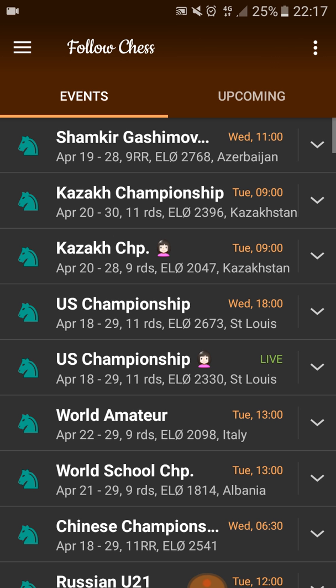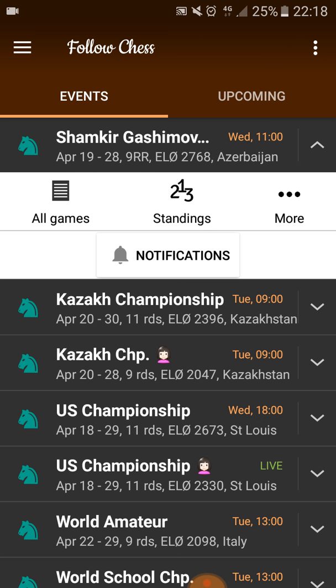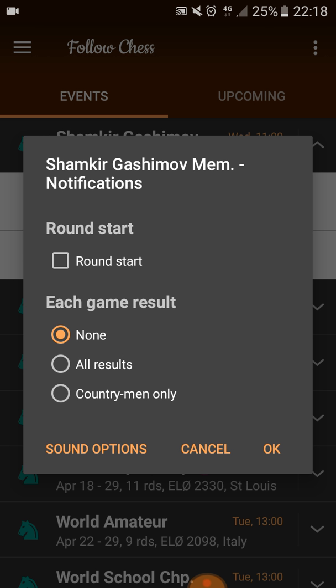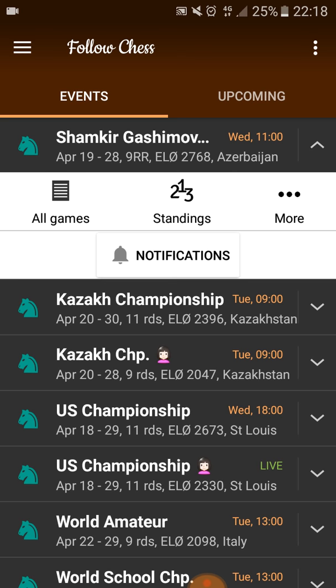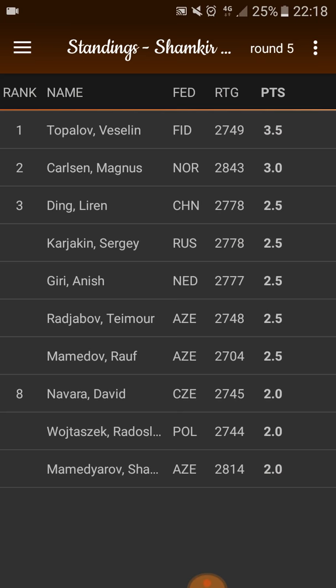If you press the downwards arrow beside the tournament name, you will get some options like all games, standings, and more. You can also get notifications — when they're starting it will come on your phone. Excellent stuff. You can get all games, you can press standings. We see that Veselin Topalov is leading with three and a half points, Magnus has three.